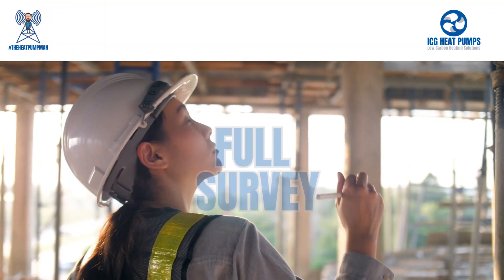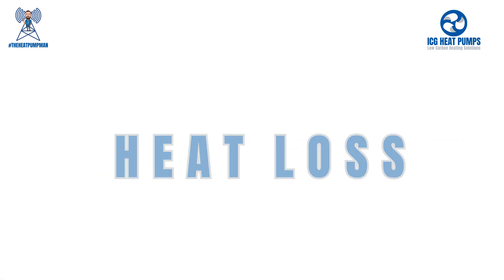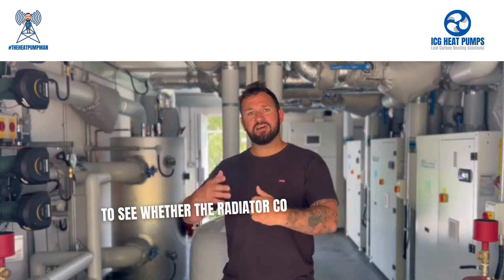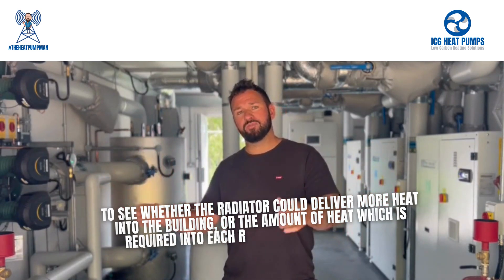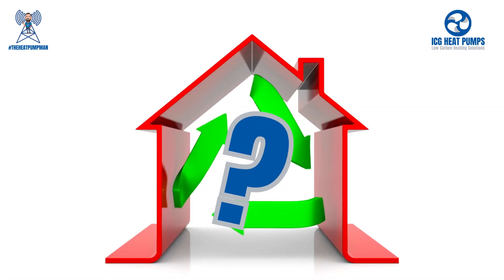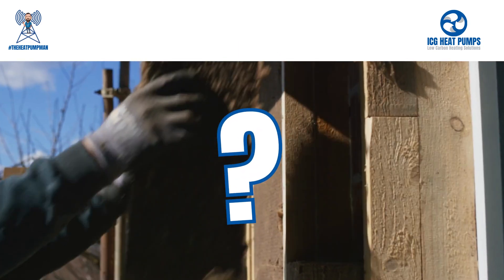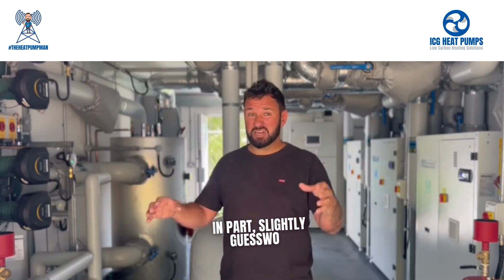The consultant could have done a full survey of the building. They could have worked out the heat loss of absolutely every room. They could have measured the radiators to see whether the radiator could deliver more heat into the building, or the amount of heat required into each room at that lower water temperature. But this would have been purely theoretical. We don't know the continuity of the insulation in the building, so whether a radiator set at a temperature is going to heat that room or not is, in part, slightly guesswork.